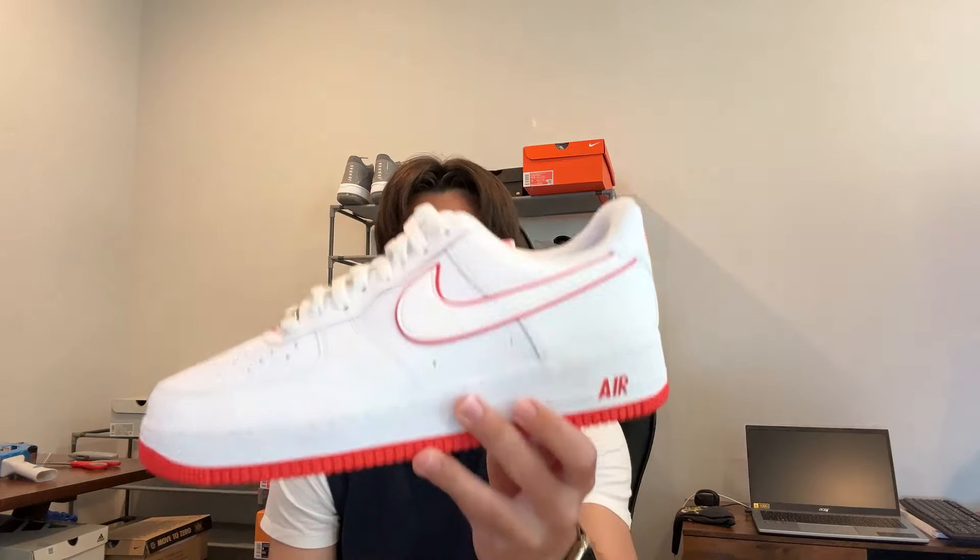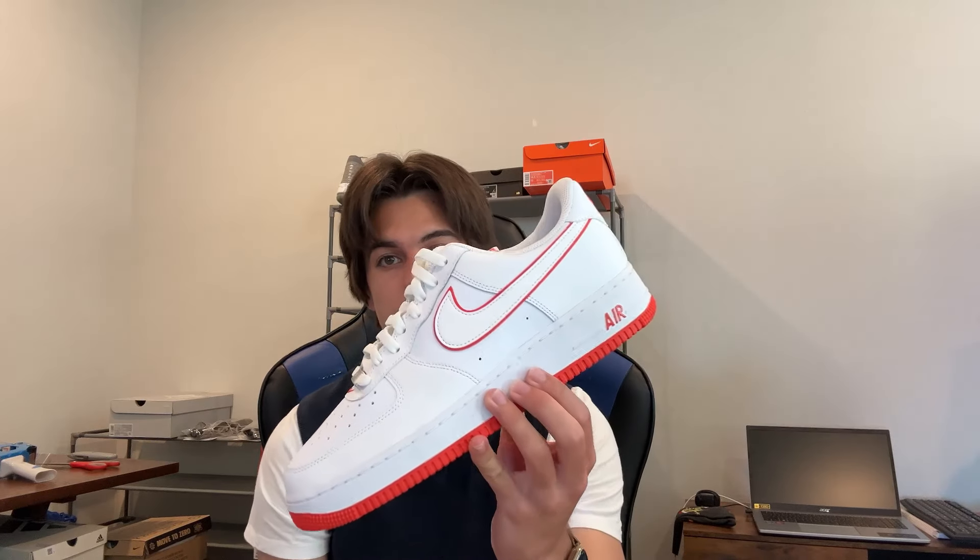After I got off my Whatnot live stream, I ended up selling a pair on eBay — my last pair of Nike Air Force One White Picante Red. I think it's been a couple months since I sold one of these, but in total I sold three pairs of these Air Force Ones on eBay, each profiting around $15 a pair. Let's get my orders packaged up and dropped off.